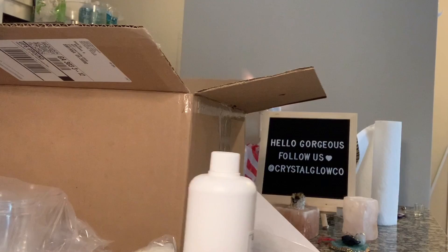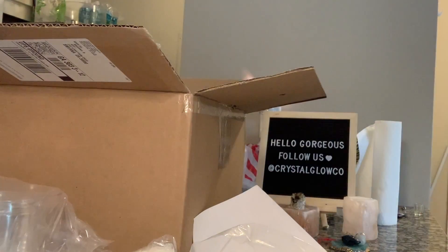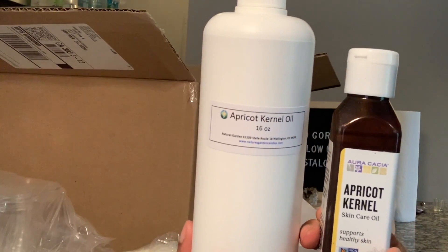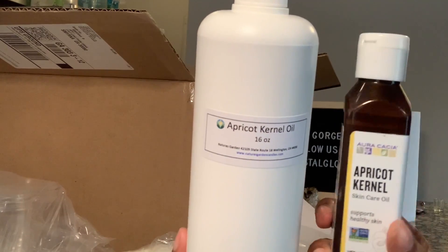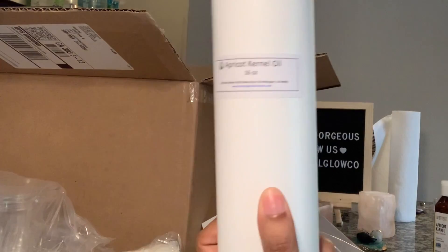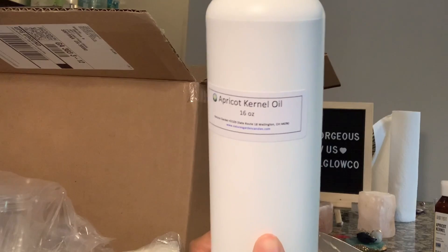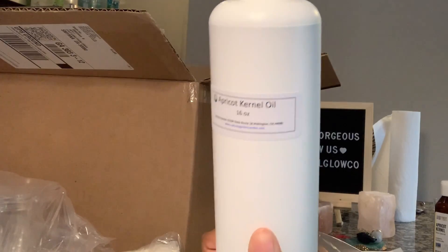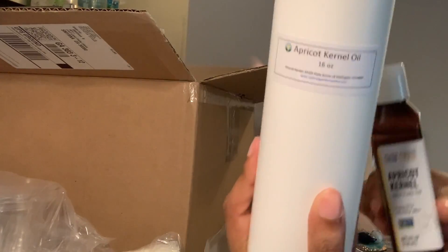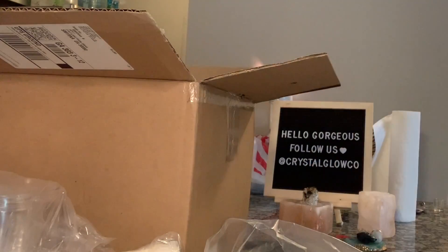I got apricot kernel oil, which I'm so excited about. Let me show you — the one I got in the store, I paid about $6 for a four-ounce bottle. This one from Nature's Garden is 16 ounces and it was $5. So for the same price, I got four times more on naturesgarden.com. I really recommend shopping there.